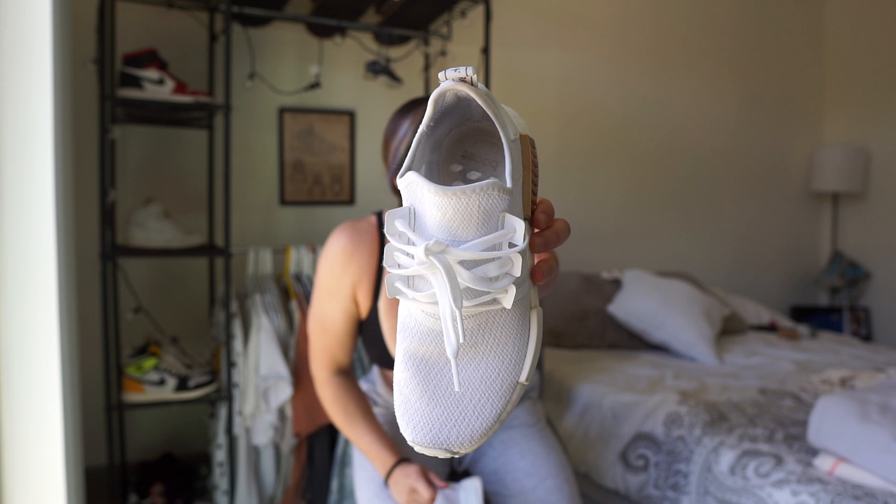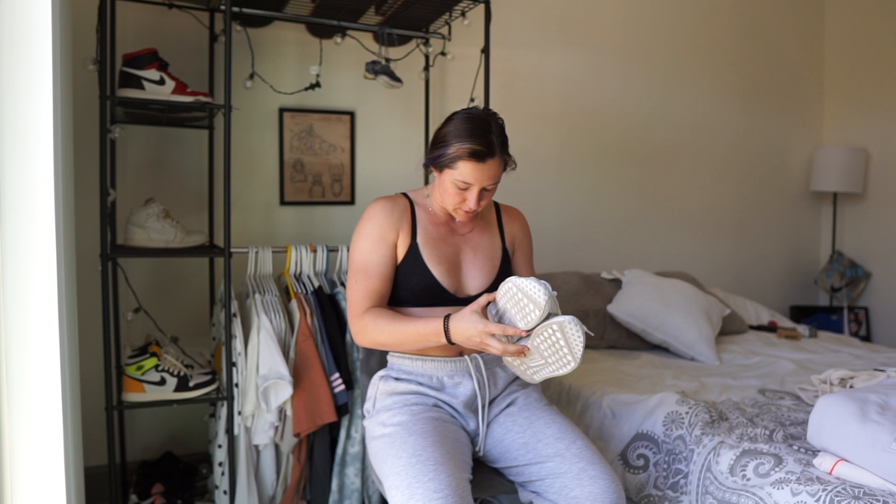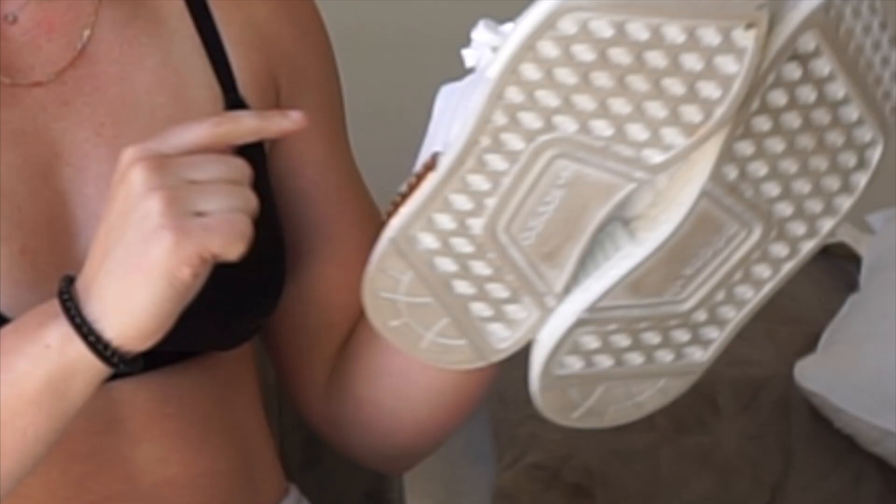They're just absolutely beautiful. The little gold accent is pretty but it will come off with heavy wear — they're already a little dirty so I need to clean them. But these have been my daily walking shoes, my slip-ons that go with everything. They're mostly all white and I'm just really loving them.